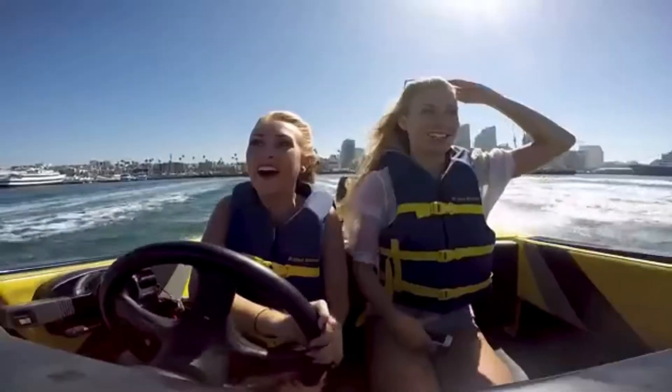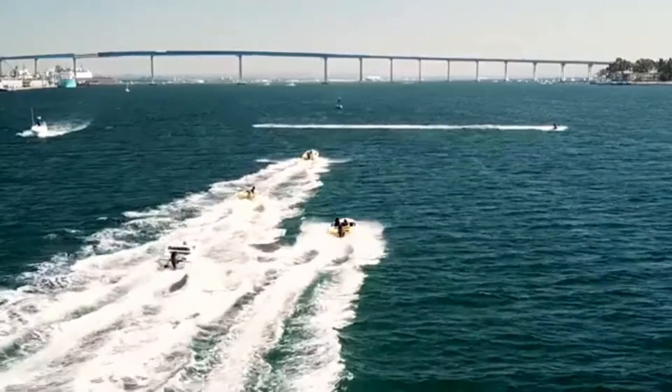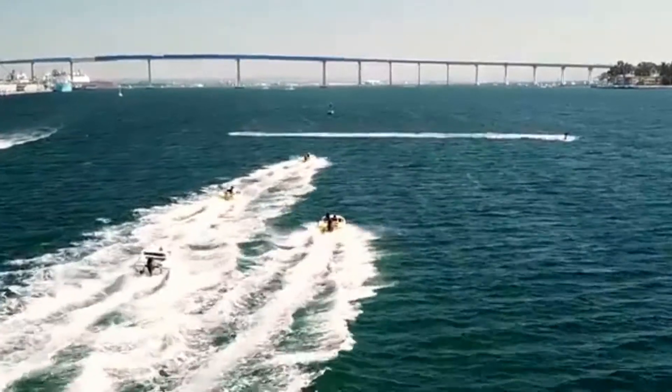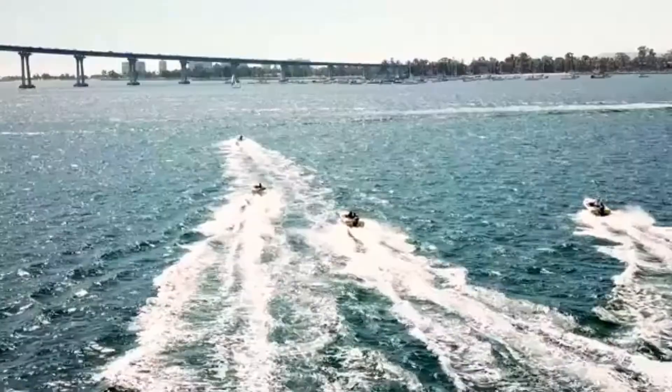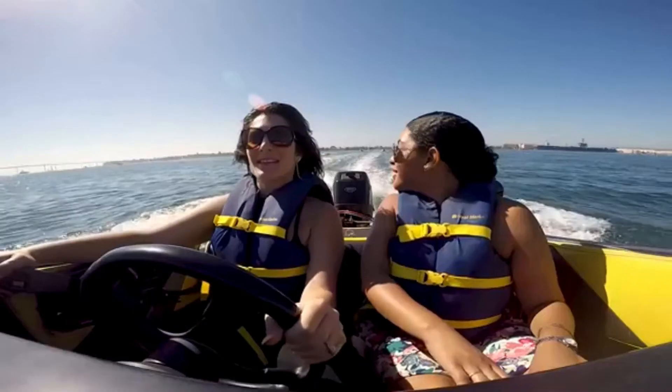Then we're going to race all the way down to the bridge and get some beautiful shots of our Coronado Bridge, with a little bit of narration on what's actually on Coronado. As you can see, it's our naval air station — more than half of it.